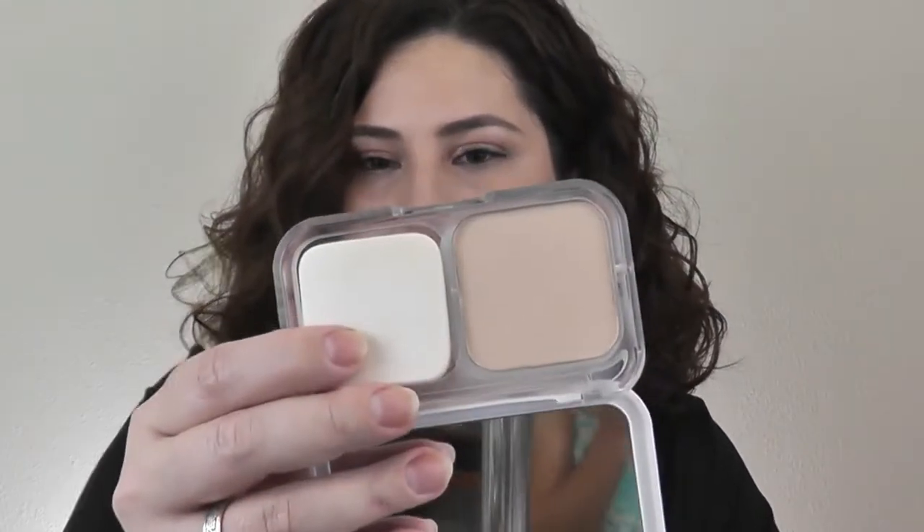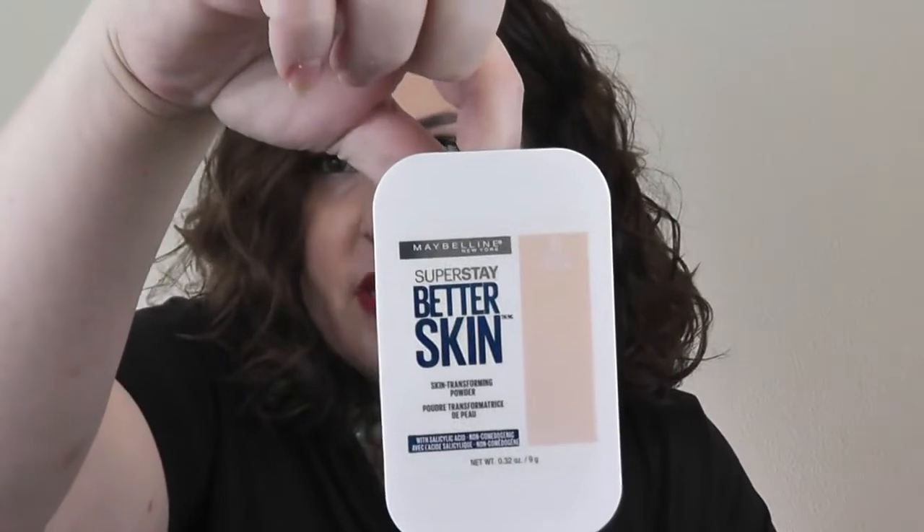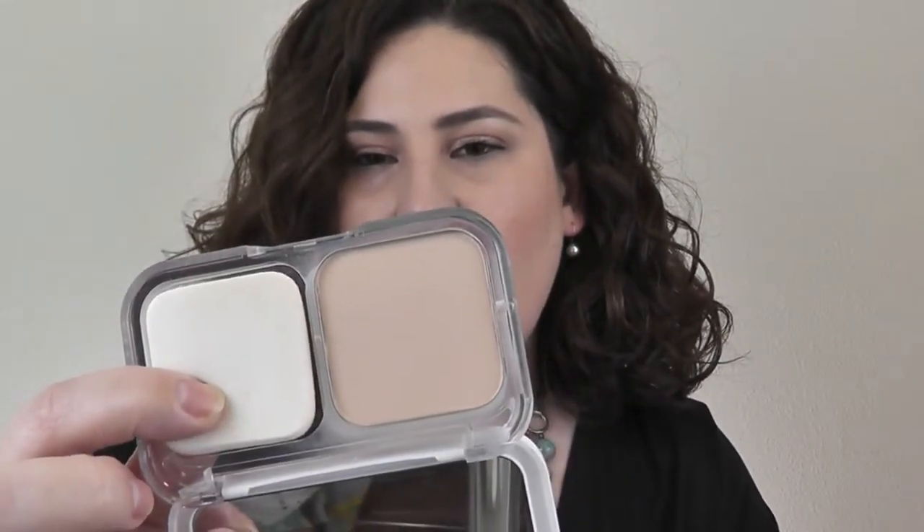This is one where I got the whole line — the concealer, the foundation, and then this powder. It's from Maybelline — their Super Stay Better Skin. Since it has stuff in there for acne, it has salicylic acid, it was too drying. I could only use it in certain places like around my nose. I don't want to use like 12 different powders on my face, so this one is definitely going to go.